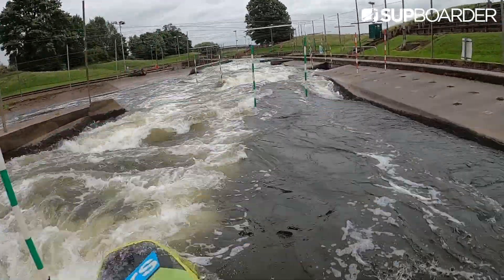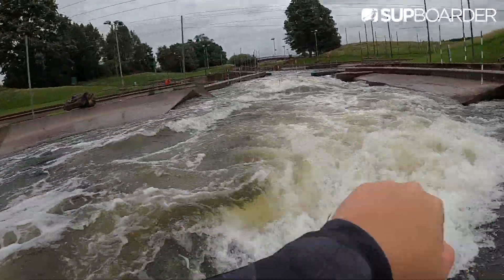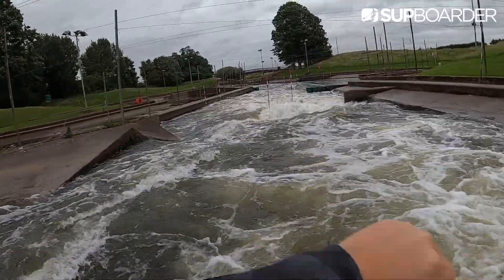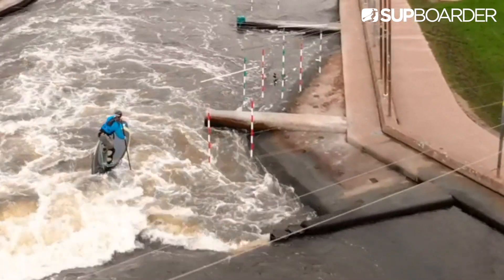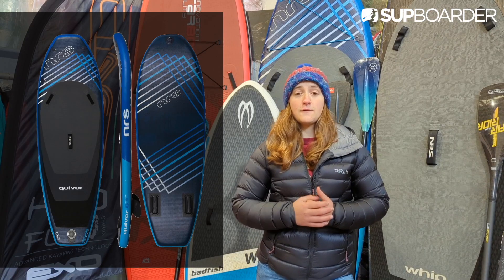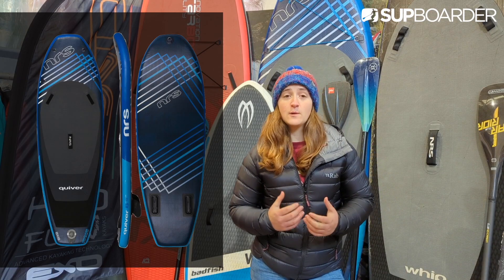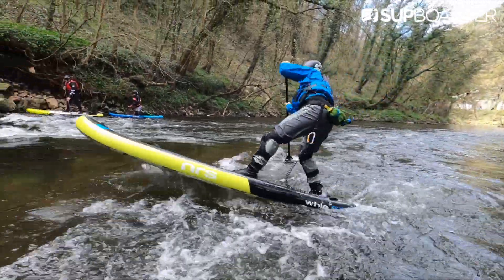One of the benefits of artificial courses is a limited number of rocks that get in the way, which is especially common on our British rivers — however, the scenery is definitely not so good. If you're looking to get into river running, most whitewater SUPs tend to range from around 8 foot 8 all the way up to 13 foot, with length and thickness varying depending on your size and the river you're paddling. Personally I tend to go for quite a small board — I use an 8.8 NRS Quiver. For me it's super nimble and I can turn it really quickly when I need to.